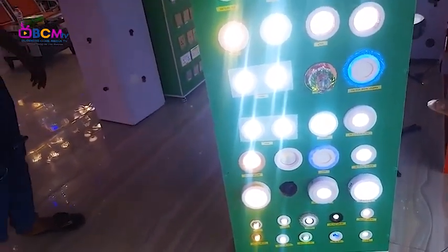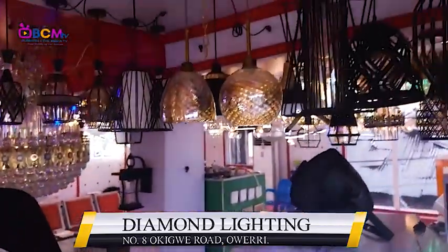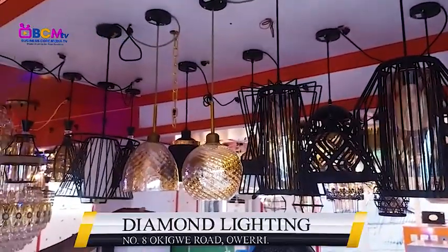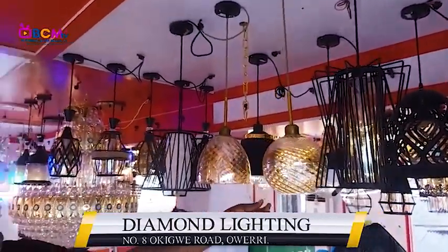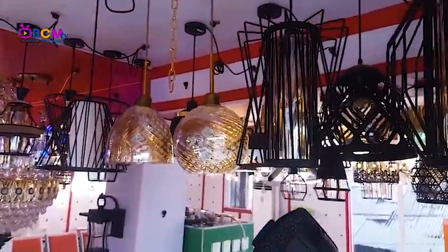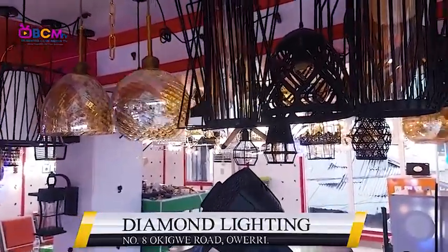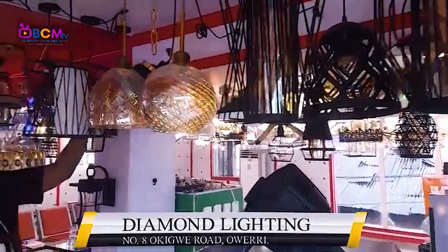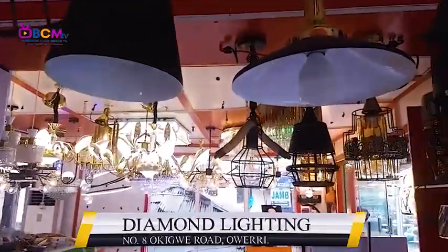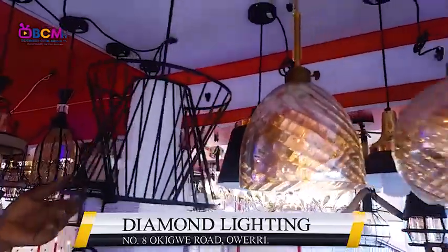Is that one lighting this one here? It looks nice. And what do you call these — dropping lights? Yes, you can use them outside your building. How much is this one? It's 35,000.